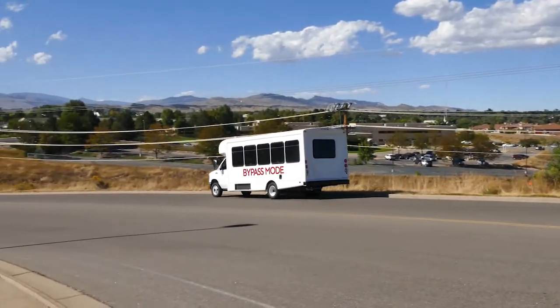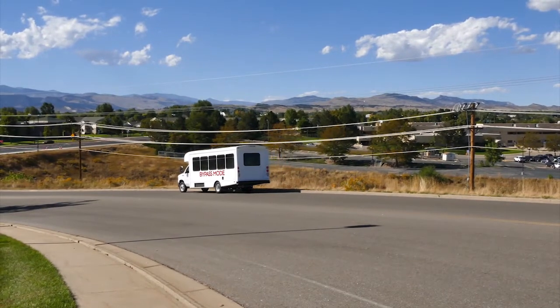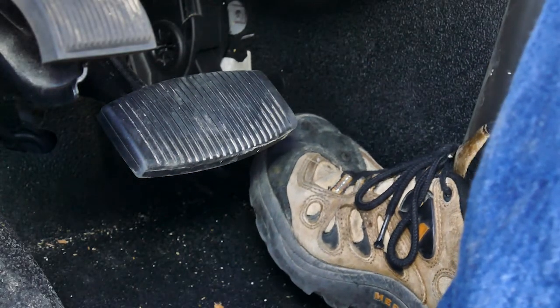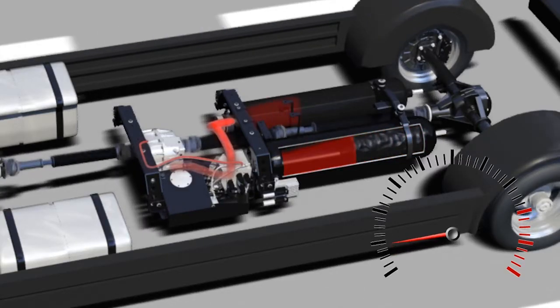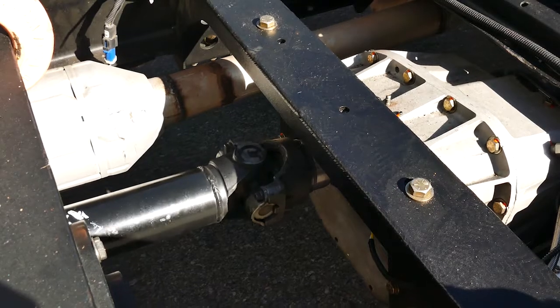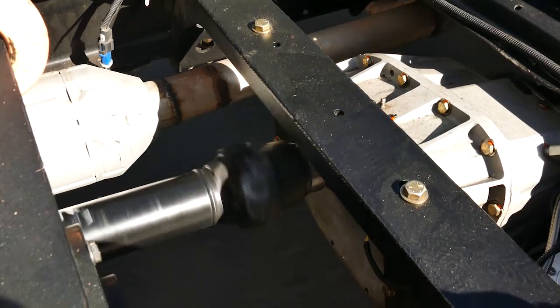If this level is reached, a bypass mode in the manifold ensures that hydraulic braking will continue, even though no more energy is stored. When the driver presses the accelerator pedal, the controller reconfigures the valves in the manifold, causing fluid to rush out of the accumulator under high pressure. This drives the motor, which applies torque to the drive shaft, thereby turning the wheels and assisting the acceleration of the vehicle.